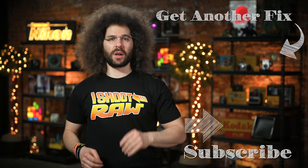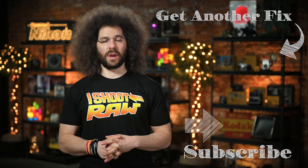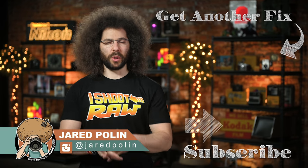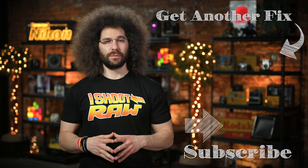And there you have it — that's the very sleepy version of Photo News Fix this time around. To check out the last fix, go ahead and click on the screen right here. Don't forget to like, share, comment, and subscribe. Thank you very much for watching. Jared Polin, froknowsphoto.com. See ya.